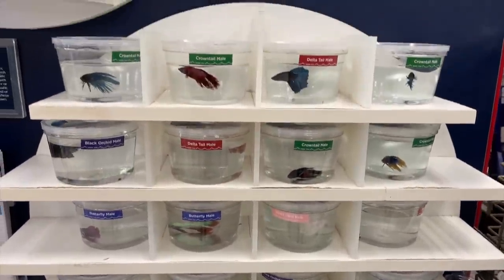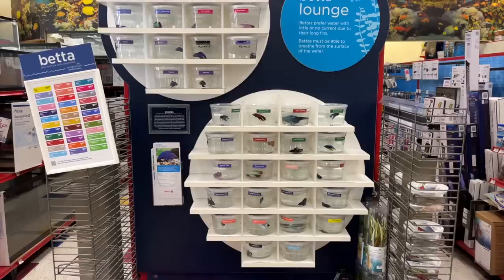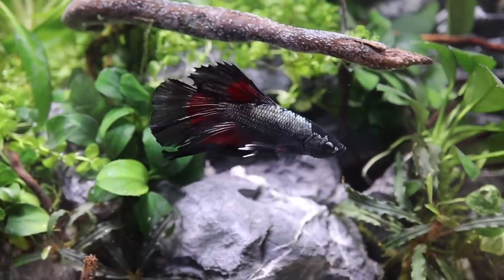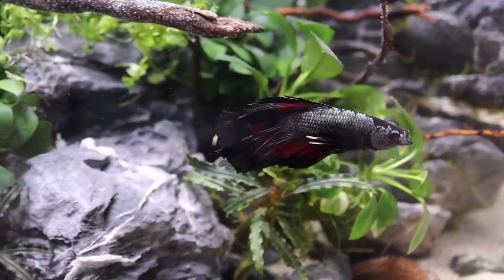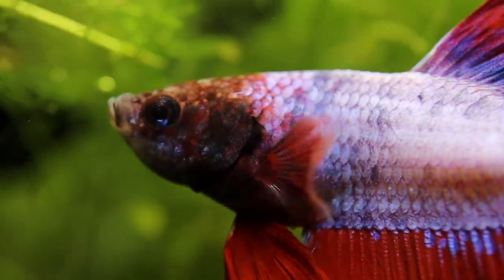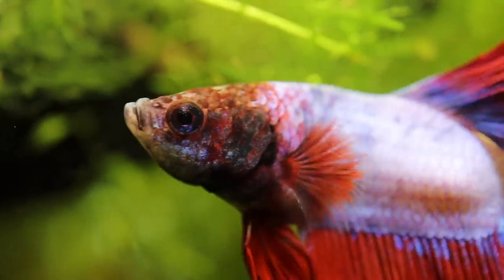As far as being misunderstood, when you see bettas in stores, you often find them in small containers or jars. Know that this is only for temporary store display and bettas should not be kept this way at home. Bettas are tropical fish and require warmer temperatures, so use a heater. They should also be kept in at least a five-gallon aquarium that has a filter with low flow. With lots of colors and shapes to choose from, bettas can be a wonderful addition to your aquarium.